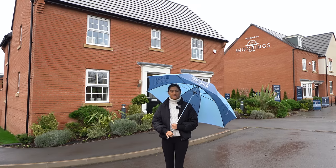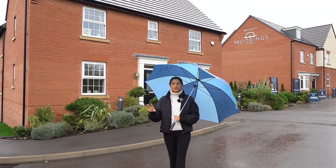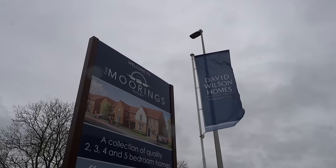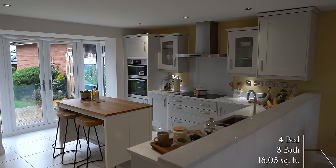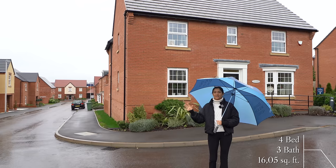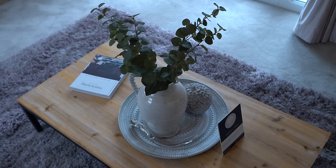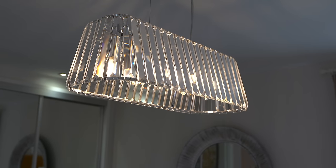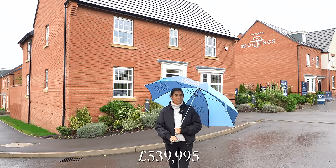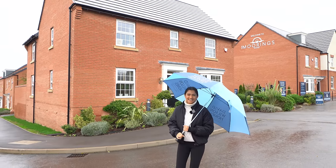The property we're going to be showing you inside today is the show home behind me, named The Layton. It's part of David Wilson's development in the town of Houlton. It's got four double bedrooms, three bathrooms, and has just over 1,600 square feet of interior space. It's listed for sale for just under £540,000, and Tom and I are going to take you inside.